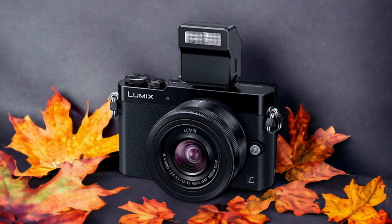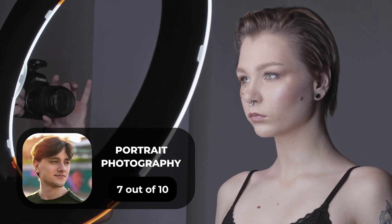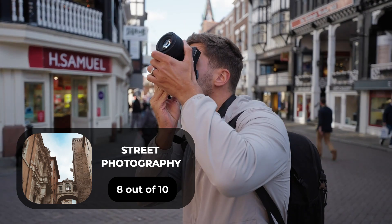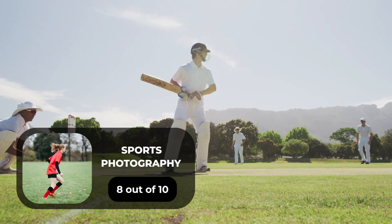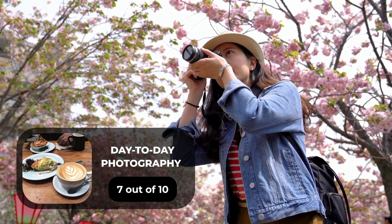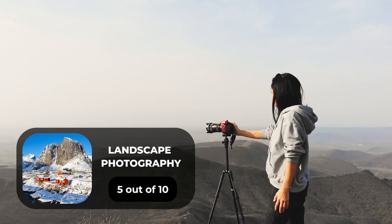Here are our ratings for the Panasonic GM5. For portrait photography, we will give it a 7 out of 10. For street photography, we will give it an 8 out of 10. For sports photography, we will give it an 8 out of 10. For day-to-day photography, we will give it a 7 out of 10. For landscape photography, we will give it a 5 out of 10.